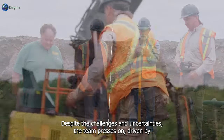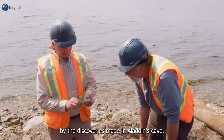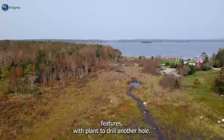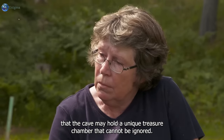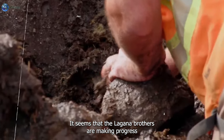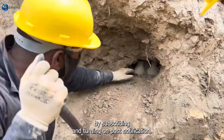Based on preliminary results, the group is feeling excited and motivated by the discoveries made in Aladdin's Cave. The use of sonar equipment reveals what seems to be a cave with two air gaps, indicating the possibility of a naturally occurring cavern approximately 150 feet below ground. With plans to drill another hole, they are determined to uncover more information, fueled by the belief that the cave may hold a unique treasure chamber. It seems the Lagina brothers are making progress and are closer to their goal than initially anticipated.